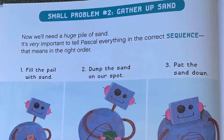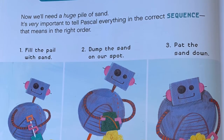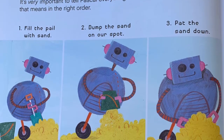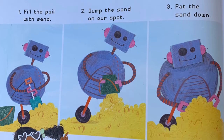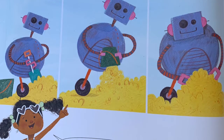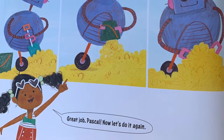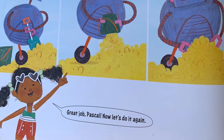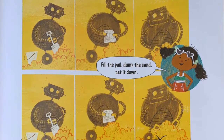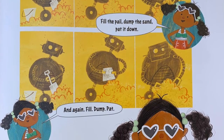Small problem number two: Gather up sand. Now we'll need a huge pile of sand. It's very important to tell Pascal everything in the correct sequence — that means in the right order. One: fill the pail with sand. Two: dump the sand on our spot. Three: pat the sand down. Great job, Pascal! Now let's do it again. Fill the pail, dump the sand, pat it down. And again — fill, dump, pat.